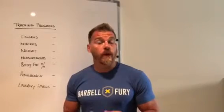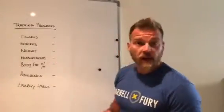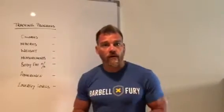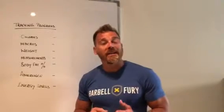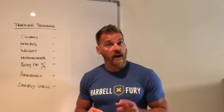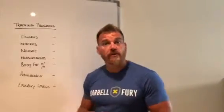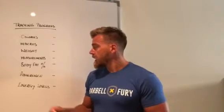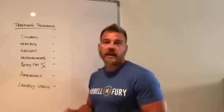I've set this up in a certain way using the spreadsheet that you would have received. So the things that you need to look at are the calories that you're consuming on a weekly basis, your macros on a weekly basis, your weight on a daily basis initially and then on a weekly basis, measurements — so your body measurements — body fat percentage, adherence to the program, and energy levels.